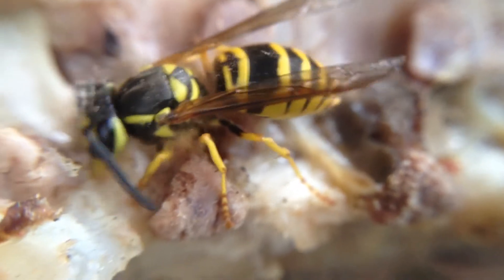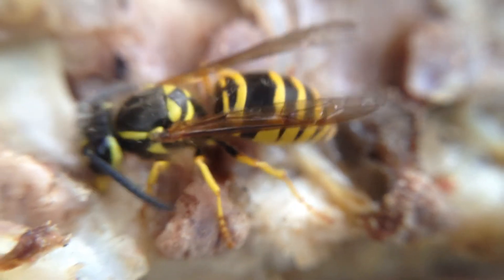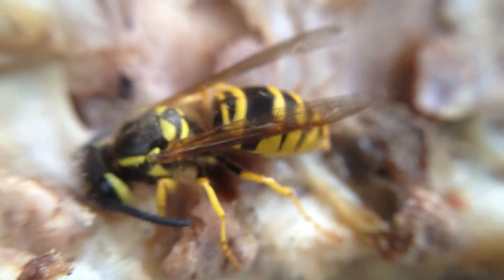Go to town, little fella. Clean this up. Clean it up, clean it up.